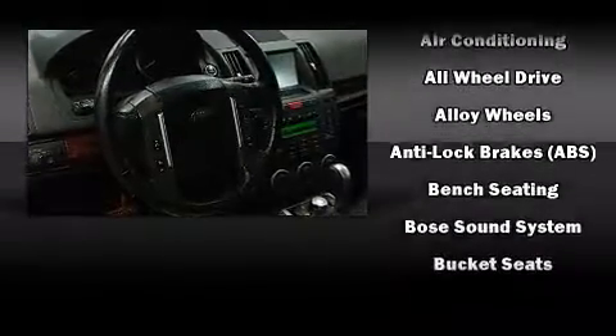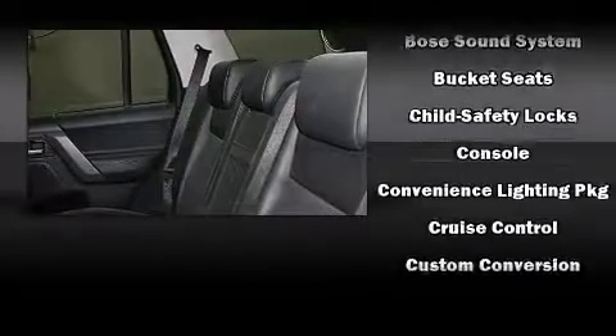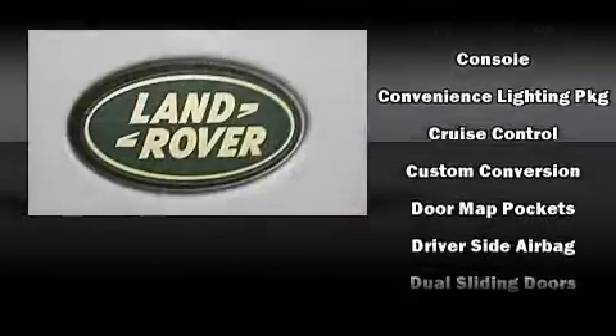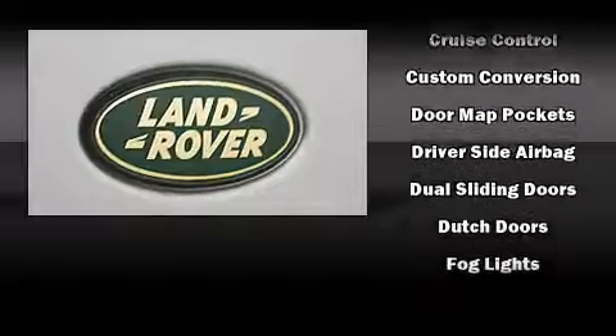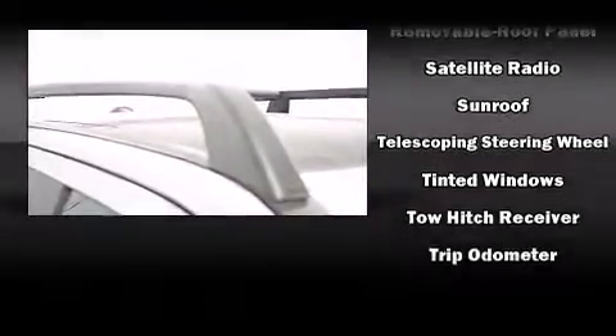Passengers are protected by various safety and security features including dual front impact airbags with occupant sensing, head curtain airbags, traction control, brake assist, ignition disabling, and four-wheel disc brakes with ABS. You'll never lose visibility with rain-sensing wipers, which activate automatically when the drops start to fall.